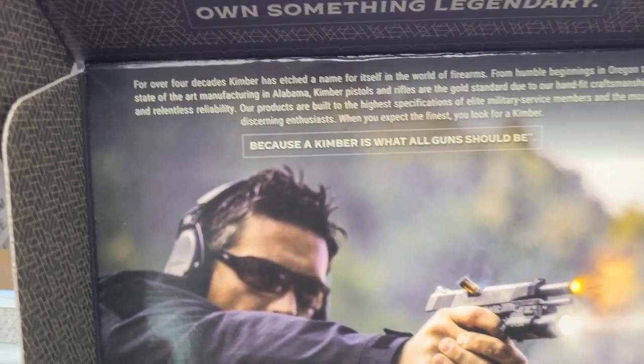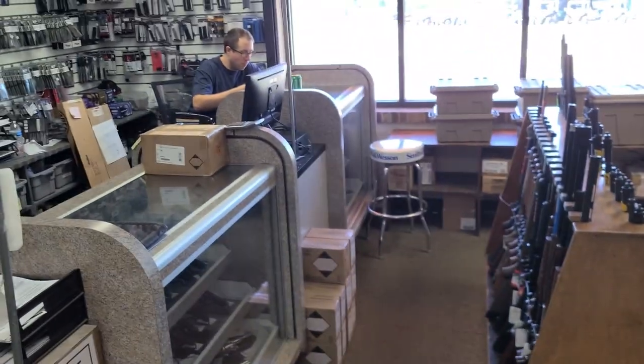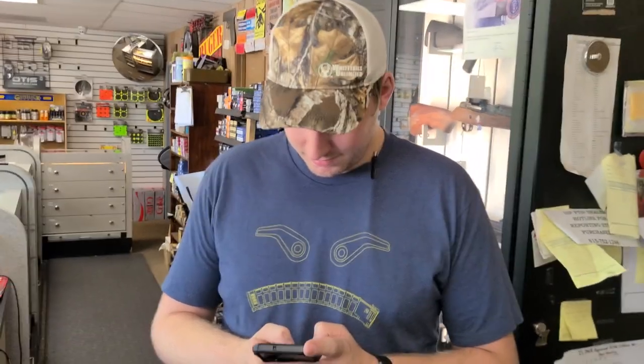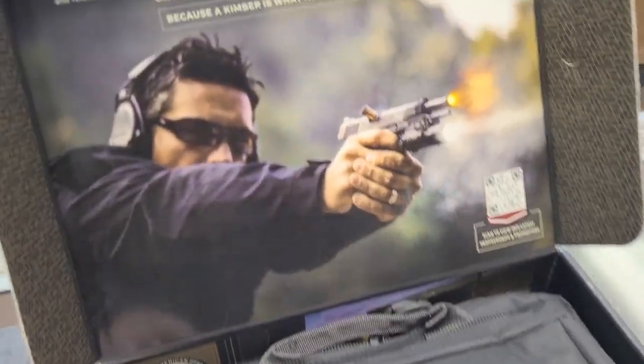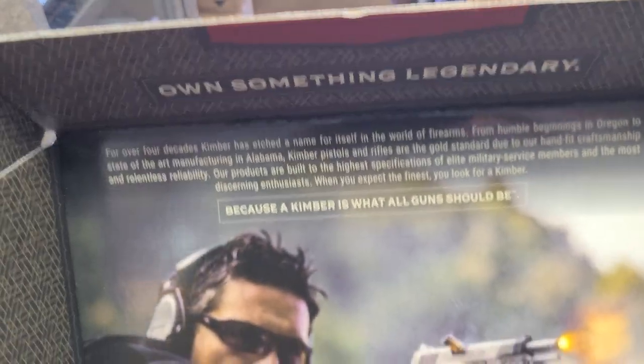Due to their hand-fit craftsmanship and relentless reliability — relentless reliability. They're taking pages out of my own book with the two words starting with the same letter that sort of rhyme and have a jingle to it. But yeah, because a Kimber is what all guns should be.